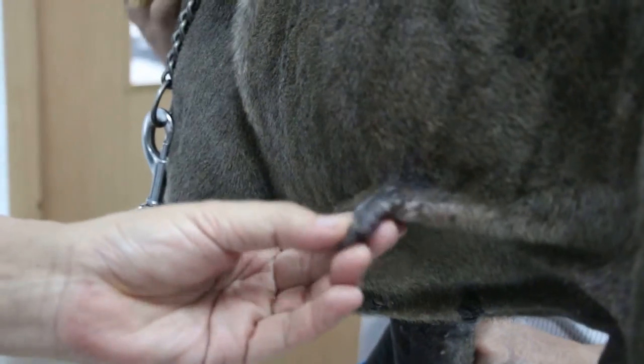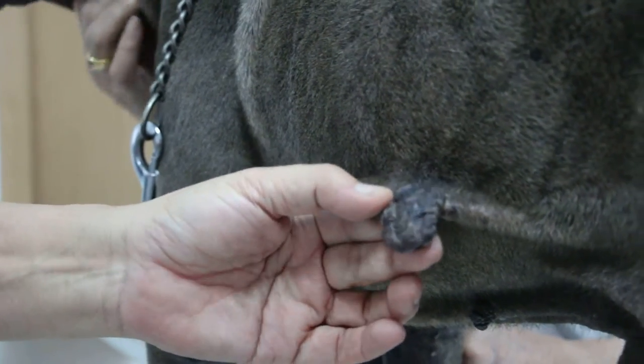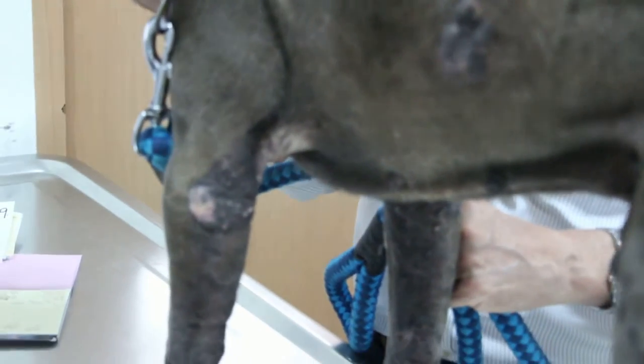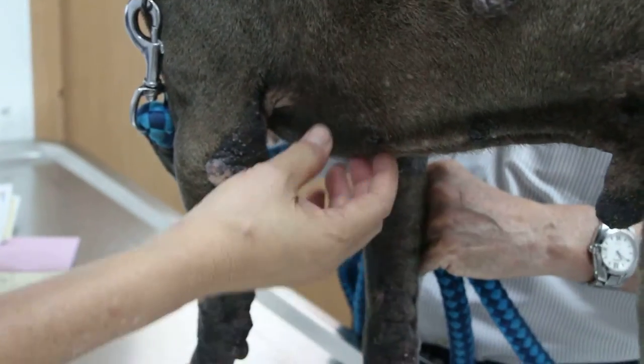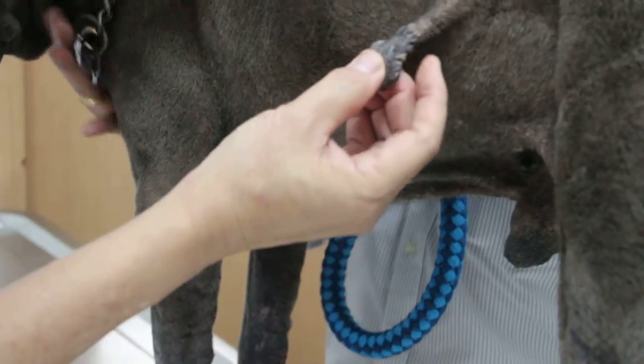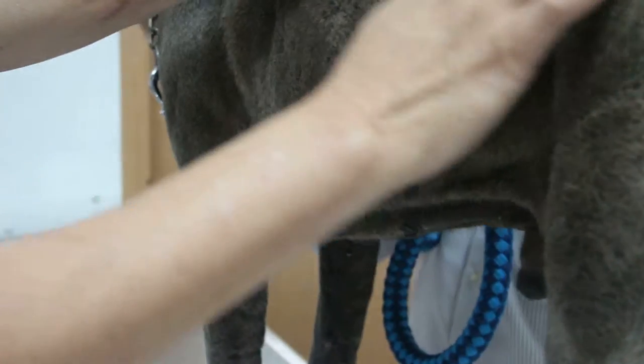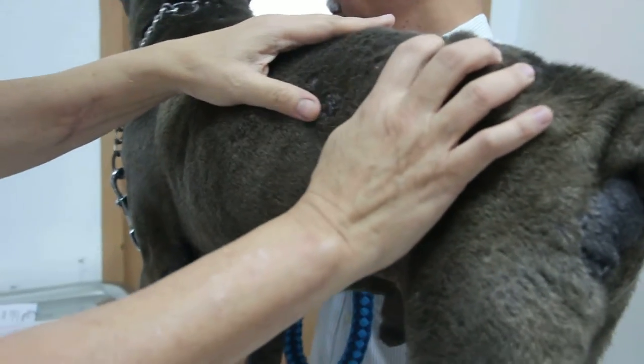This one is particularly bad — it disturbs and irritates the dog, so the dog keeps on licking it. All these small lumps should have been operated on and removed long ago, especially these types that are getting bigger and bigger.